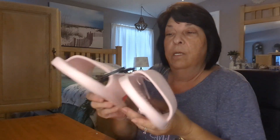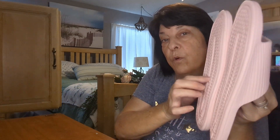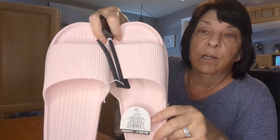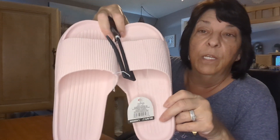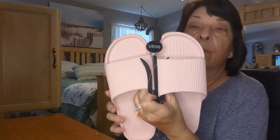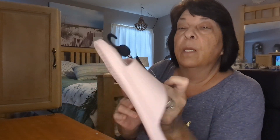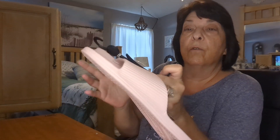I also picked up these house slippers or slides for $1.25. I don't know if I'd wear them around town since they're kind of thin and don't have much support, but they're really nice for around the house, around the pool, or even to the beach since they're plastic. They fit really well and seem comfy. They had pink, black, and gray in a lot of different sizes and colors.